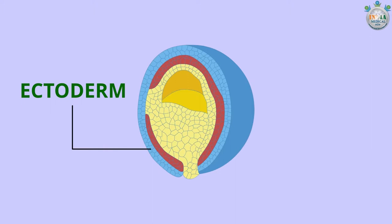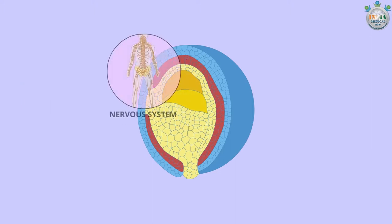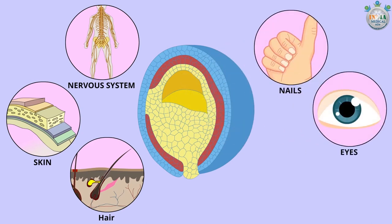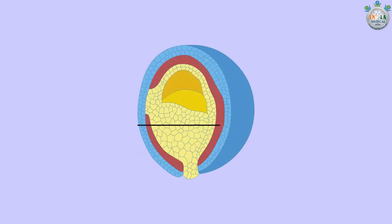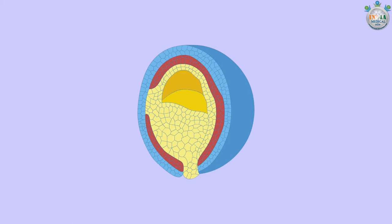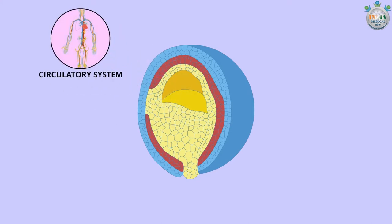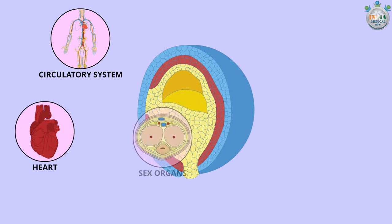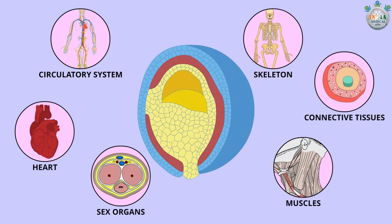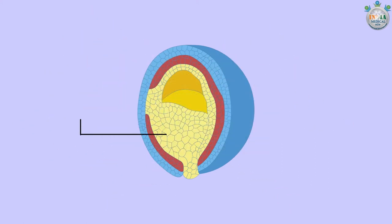The embryo now has three layers. The outer layer is known as the ectoderm — it will develop into the nervous system, skin, hair, nails, eyes, and teeth of the baby. The middle layer is known as the mesoderm — it will develop into the circulatory system, heart, sex organs, skeleton, connective tissues, and muscles of the baby.